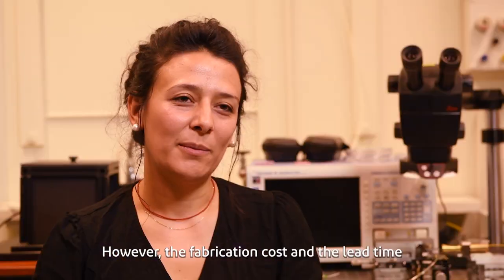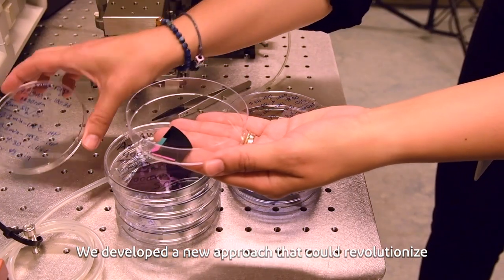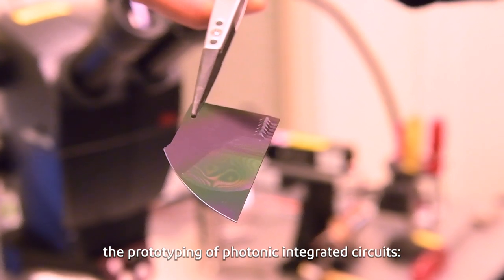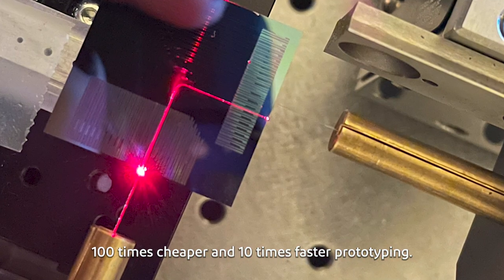However, the fabrication cost and the lead time are still a big challenge. We developed a new approach that could revolutionize the prototyping of photonic integrated circuits — 100 times cheaper and 10 times faster prototyping.